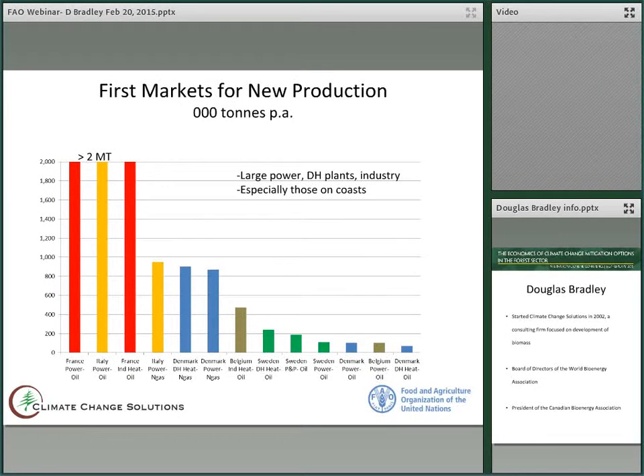So what will be the first markets for new production? Generally, it will be the large power and district heating plants and large industries, especially those on coasts. The reasons are that it requires the least supply chain requirements and that all production of any one plant can usually go to one customer. This market is around 30 million tons oil equivalent. The largest, you can see on the left, is in France replacing oil in power plants, in Italy replacing oil in power plants, and so on down the line. These markets are in excess of 2 million tons per country.